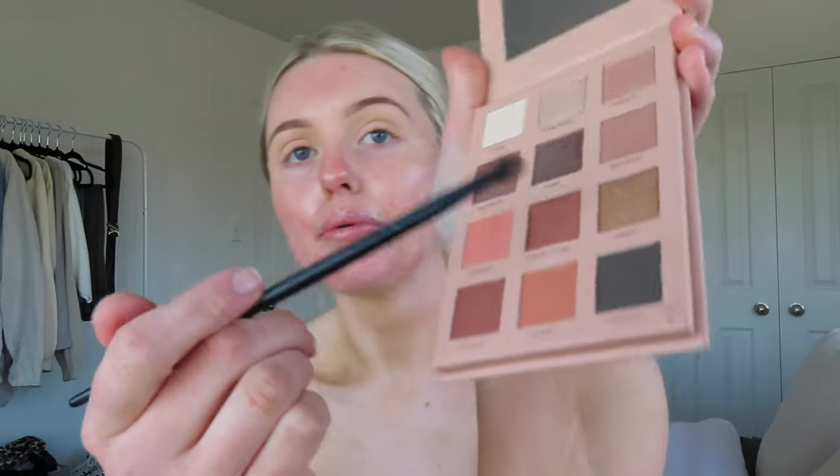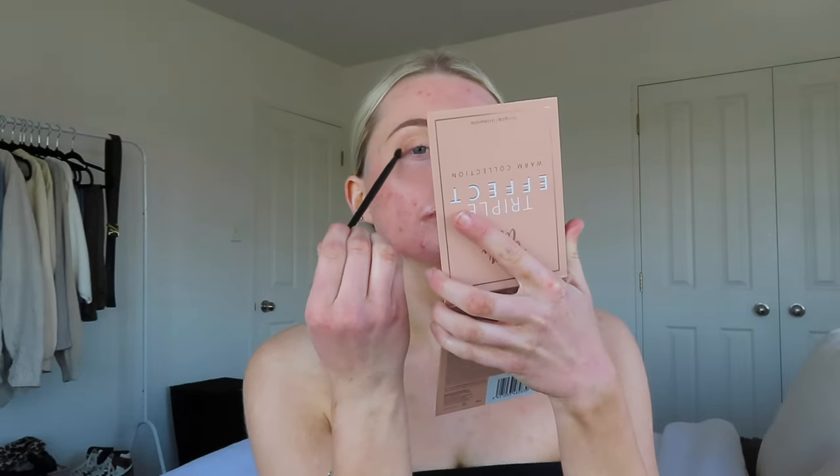I never do eye makeup but today I wanted to. I'm gonna use my Thin Lizzie Triple Effect Warm Collection palette — it's super duper pretty. I'm going in with the shade Whisper, a light brown, just in the crease for some color. It always seems to pop with my blue eyes when you use a darker color. Now I'm dipping into this little champagne color — literally called Champagne — and popping that on to brighten up the eye. It looks so pretty!